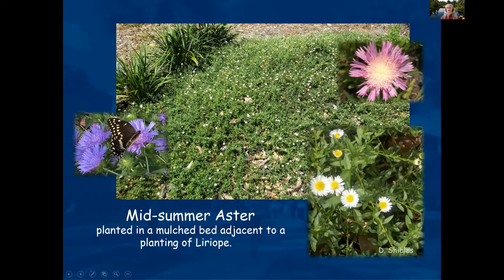Midsummer aster or Stokes aster is a plant that butterflies love.